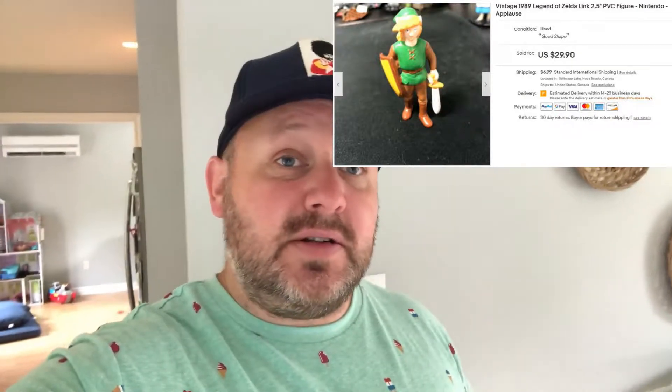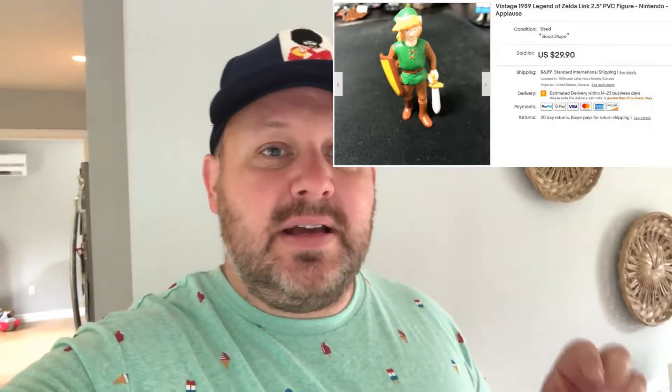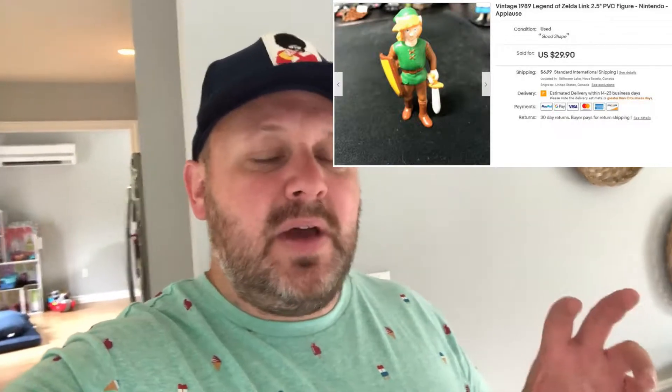Before I packaged everything up, I want to start with a Nintendo Link toy — a Zelda Link figurine, maybe from the 90s. It's about two inches, that rubbery good quality. I got it in a bag from Savers or Village for $2.99 and I sold just that one toy for $25 plus shipping.